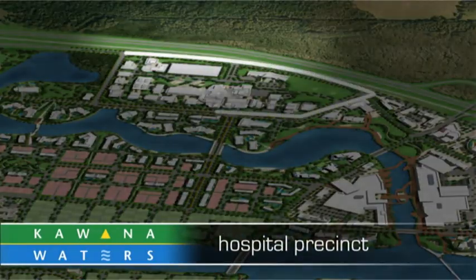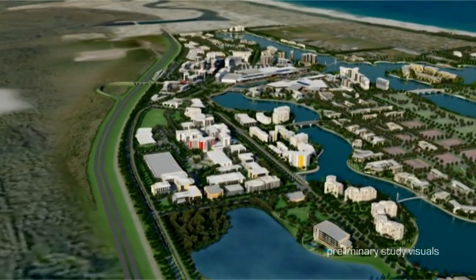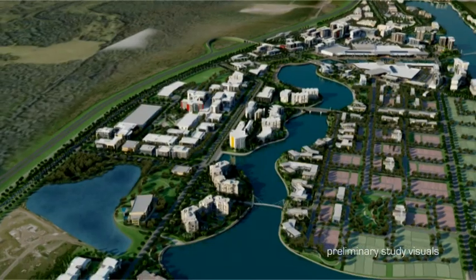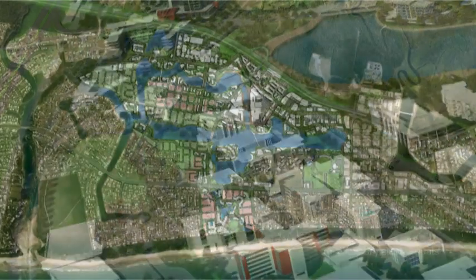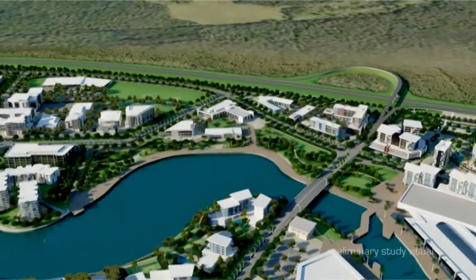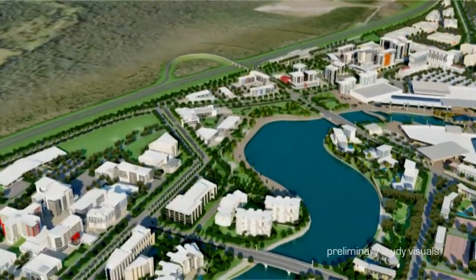The hospital precinct has been committed for development as an independent project led by the state government. This vision shows the current preliminary concepts for the site and takes into account how the hospital best integrates with the proposed developments within surrounding precincts. Located immediately to the north and east of the hospital site, the Health Support Precinct is an intensely developed peninsula of land that provides opportunities for infrastructure to support the operation of the hospital.